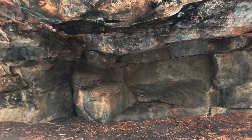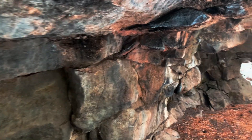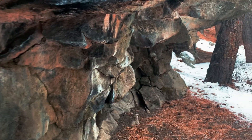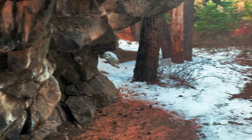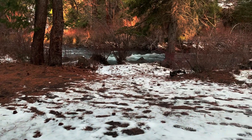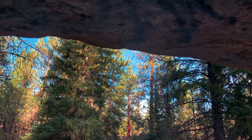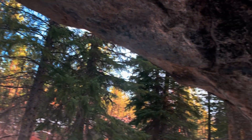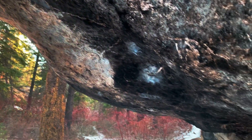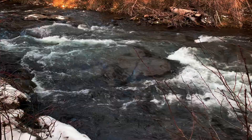Great place to hide from the elements. Sure prime real estate in caveman times. Wow, this is kind of cool standing here. I mean, if there was some sort of inclement weather and I couldn't get back to my car, I feel pretty protected by this rock — almost a cave. This area is absolutely beautiful.